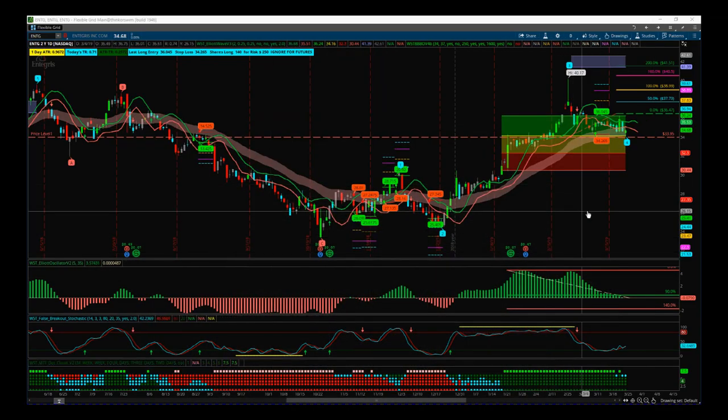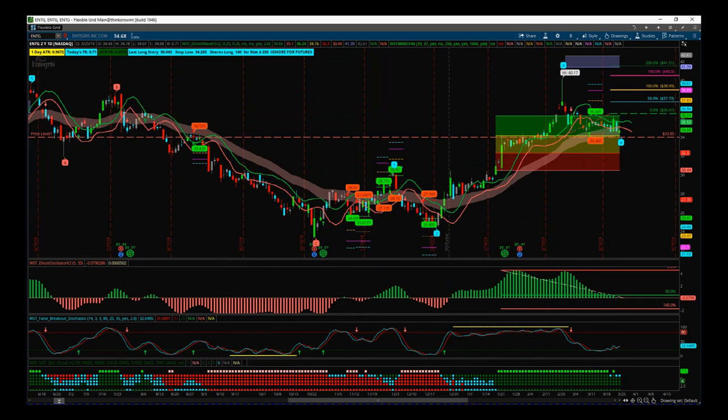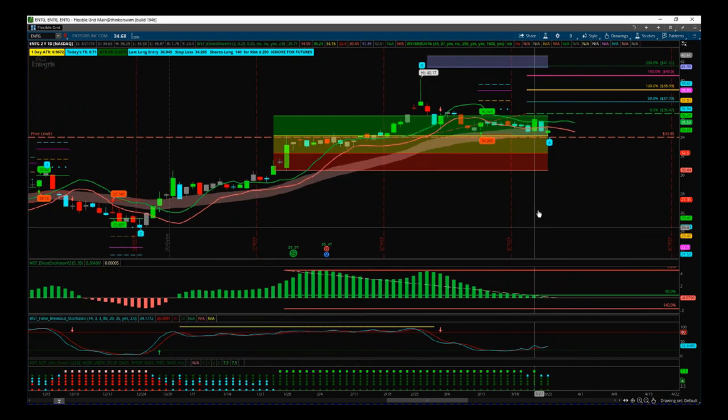Let's get into this and look at the chart. I'm using our Elliott Wave indicator suite for the SWIM trading platform, which is also available for MultiCharts, NinjaTrader, and TradeStation. We can see ENTG on the daily time frame — we've had an ABC correction coming down, and now our Elliott Wave indicator suite has identified wave one, two, three, and we've had the wave four pullback, which is what we're really interested in right now because we want to trade the fifth wave.